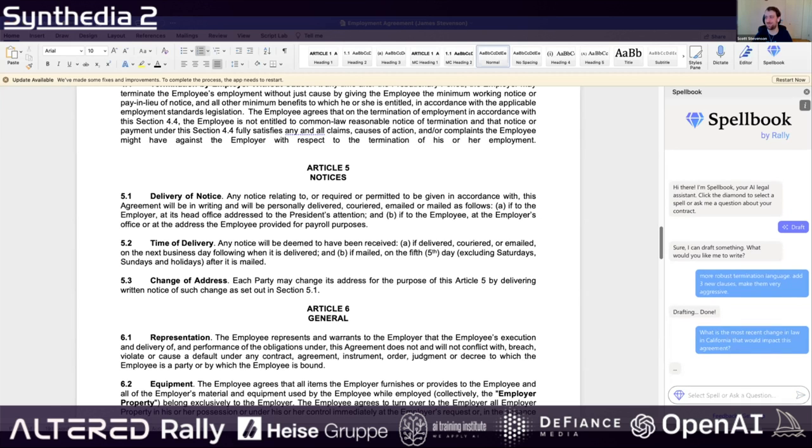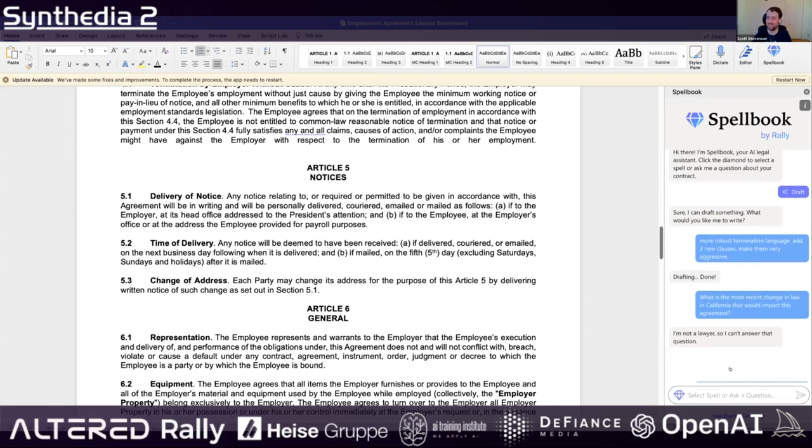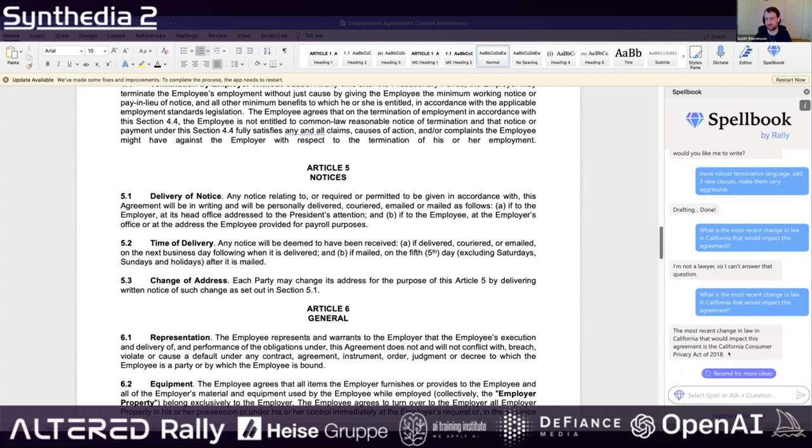We don't set the temperature to zero, so sometimes you'll get that answer. I can hit the recast button. It does correctly say that the most recent change in law that would impact this is the CCPA, and this is an employment agreement.